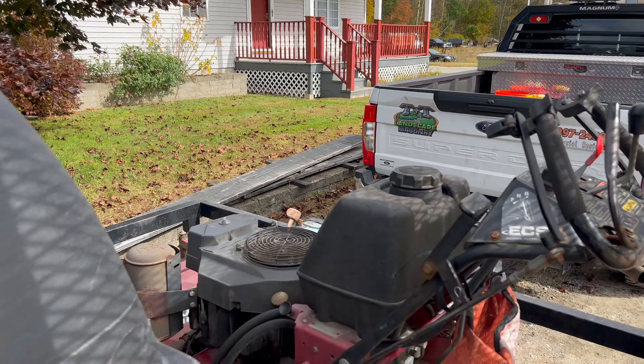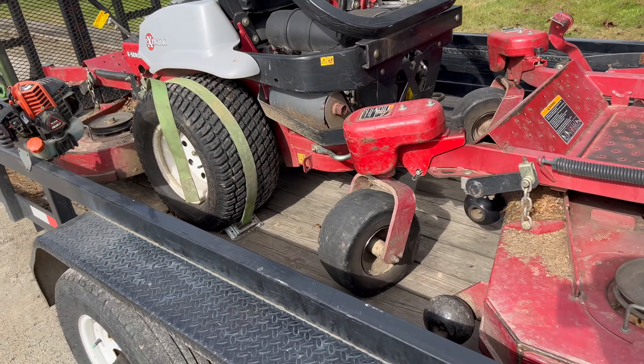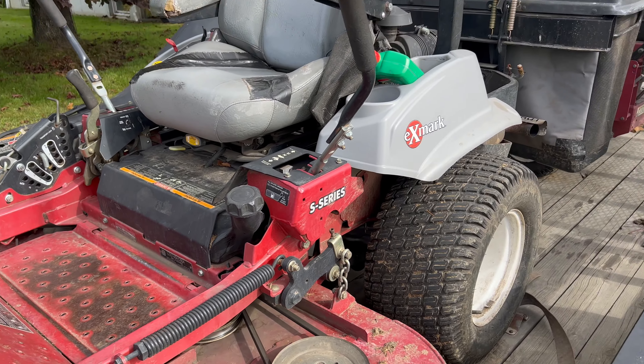All we essentially run is Exmark. We had one Gravely once — we actually still have it, and my grandfather uses it now — but all we run is Exmark. All our riders are the same size: 60-inch.